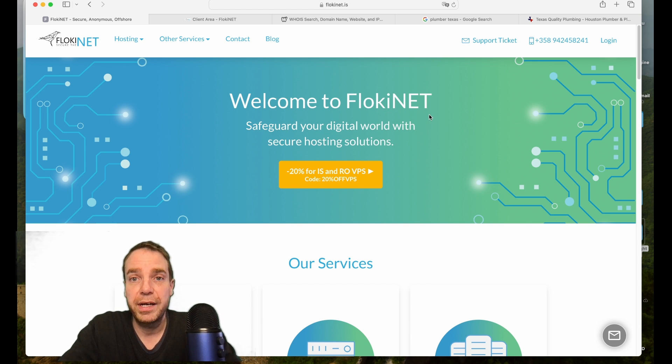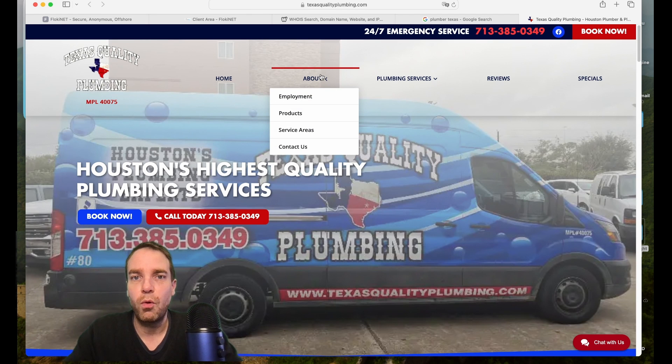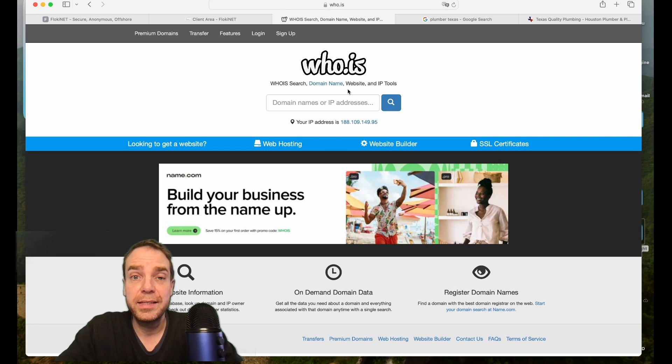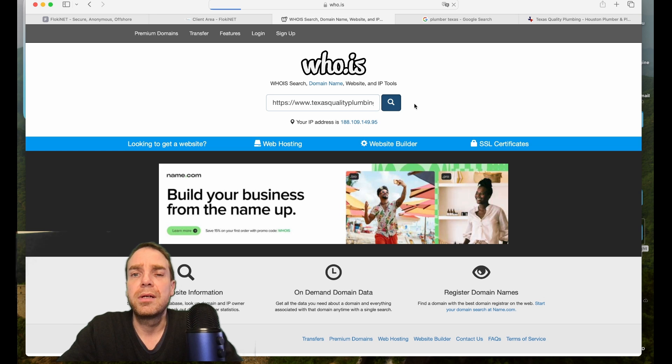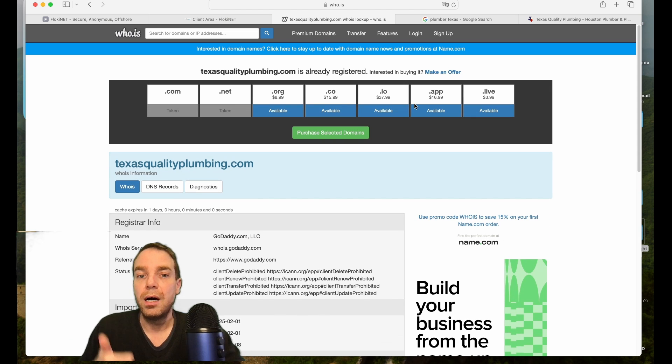Let me show you. I searched on Google for 'plumbing in Texas' as an example and found a website. I'll copy the URL and go to who.is — a really good service to find out who owns a website. You simply input the URL, click search, and the engine shows you the hosting company and all the details.